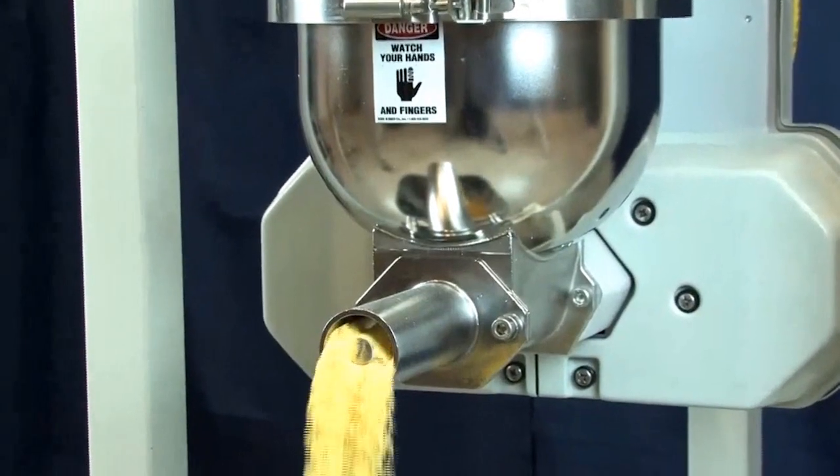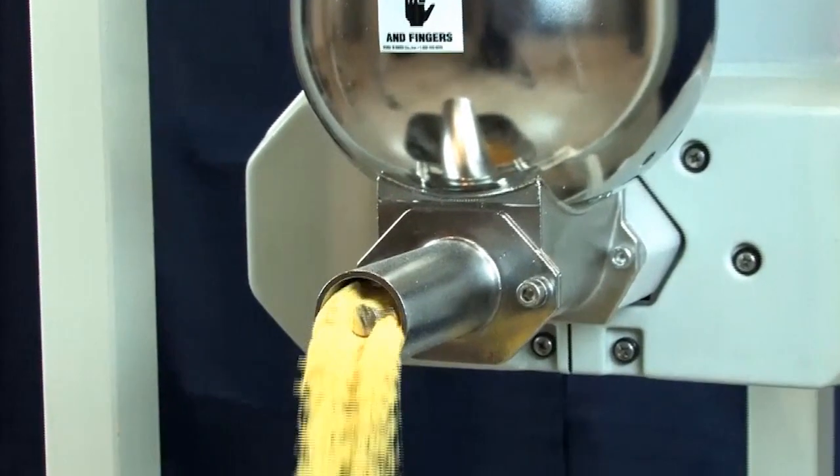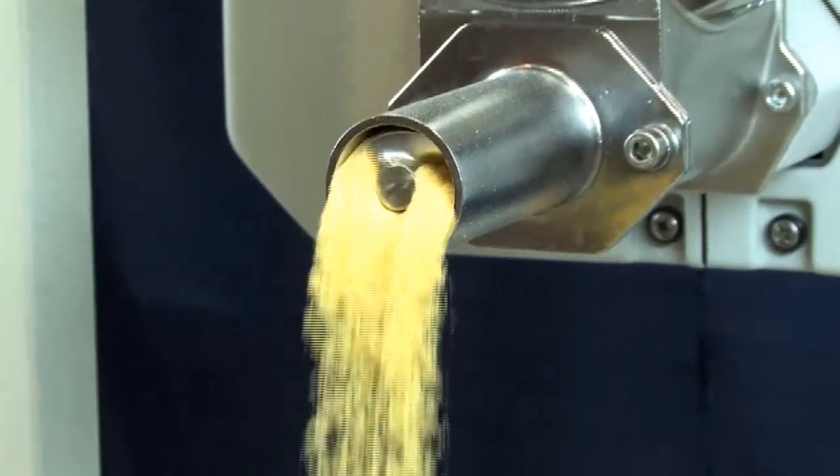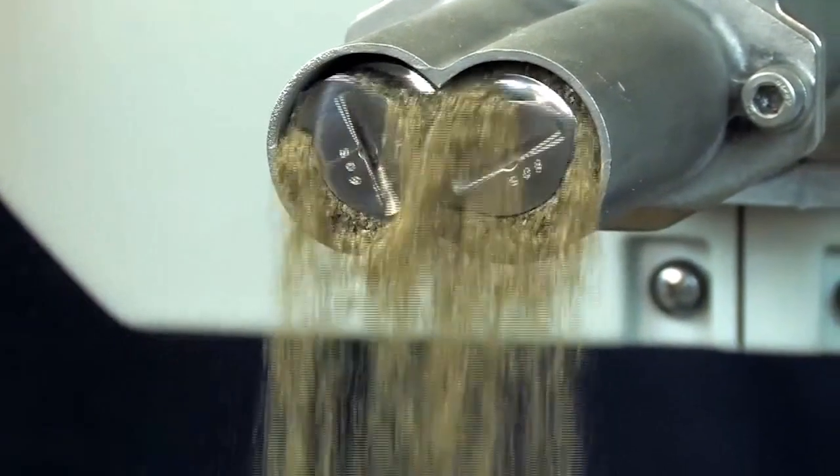Coperion's line of continuous conveying, feeding, and extrusion systems are all specifically designed to deliver product accurately to the final continuous process steps.